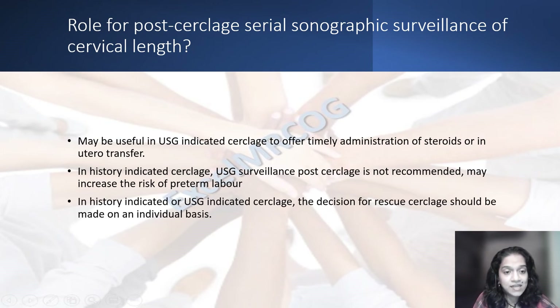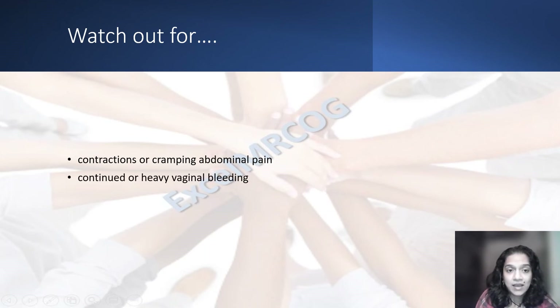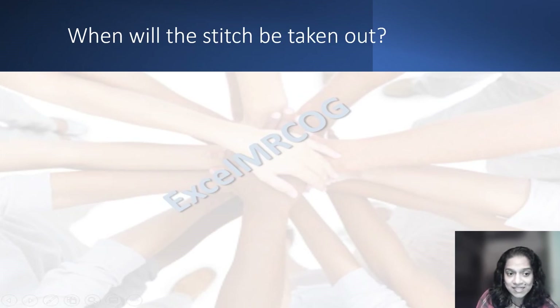In history-indicated or ultrasound-indicated circlage, the decision for rescue circlage — that means despite there being a circlage already, there is cervical dilatation — whether you would consider a rescue circlage in addition to the circlage already in place, should be done on an individual basis. Watch out for contractions or cramping, any bleeding, waters breaking, or smelly or green vaginal discharge.